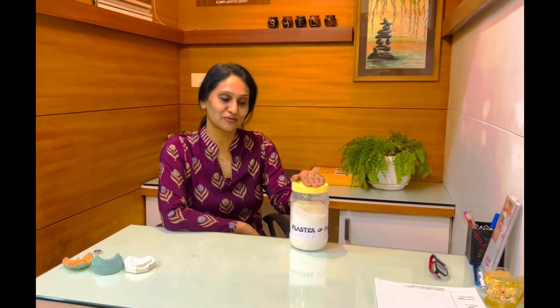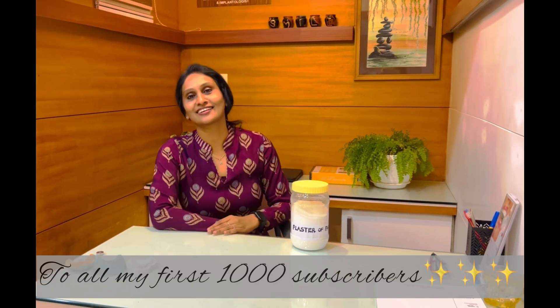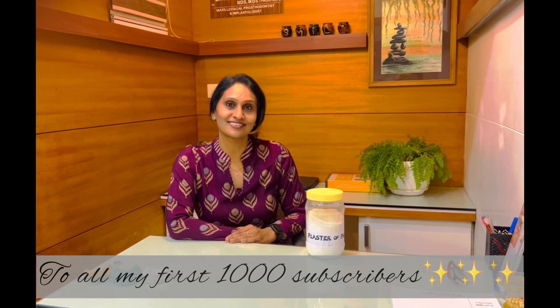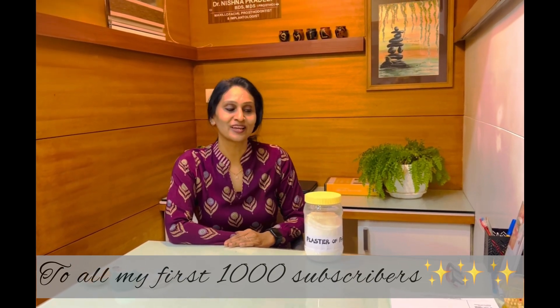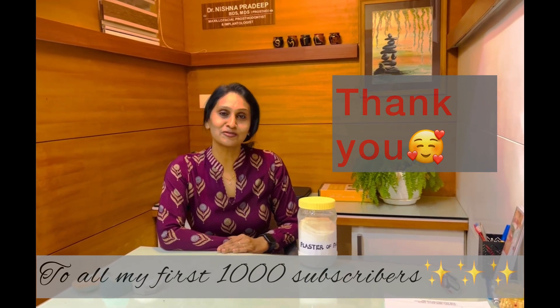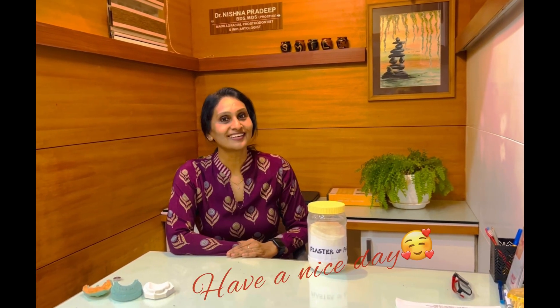Well, that was nothing much academic — just an interesting story about one of the most common materials we use in dentistry. Actually, I came live to thank my subscribers. My channel touched a thousand subscribers last week, and it's been increasing even more. Thanks a lot for the massive encouragement and feedback. We'll be back soon with an academic video. Thank you!